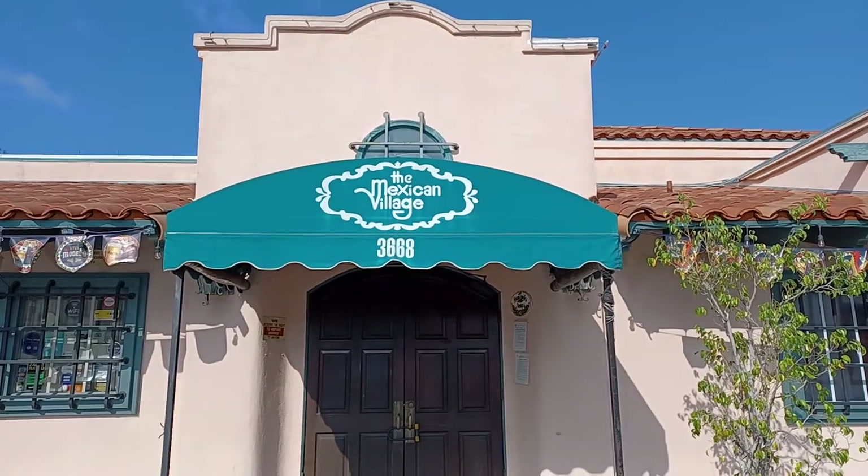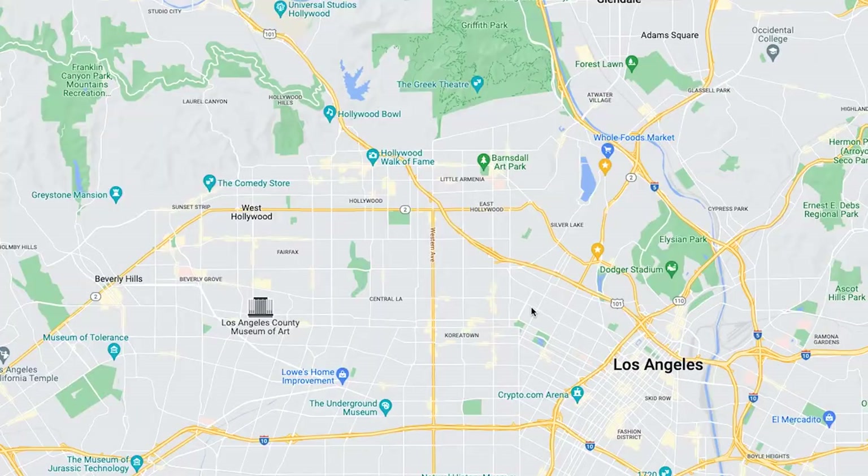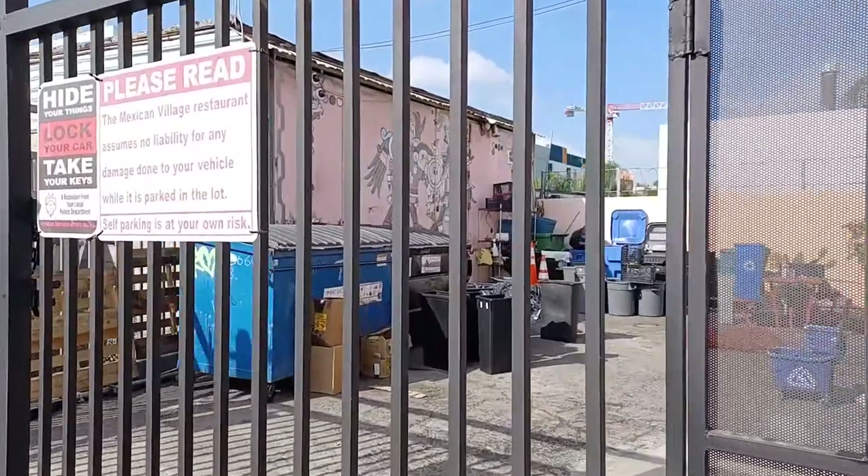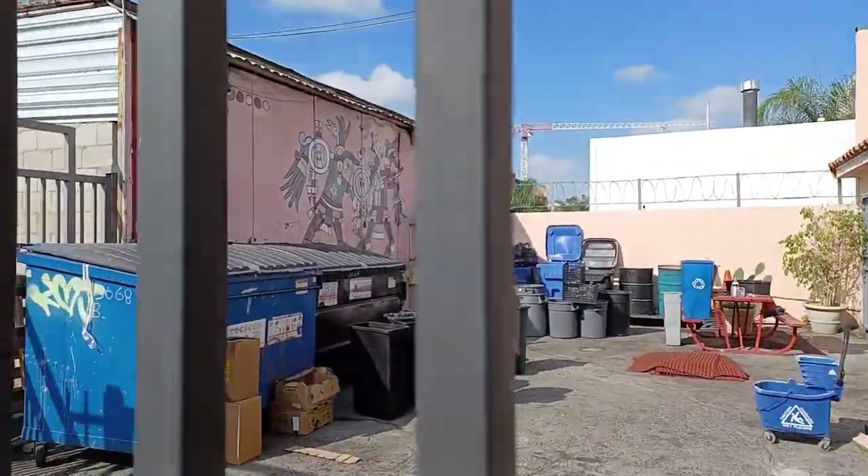So a while back, I came here to a place called Mexican Village, which is at the intersection of Beverly and like First and Temple and Virgil. It's a big intersection. But in their parking lot behind me here, there used to be this big mural. It was like a Mixtec Zapotec Codex painting. And when I came back to do more about that mural, I found it was gone. As you can see, it's a fence now. The only part that remains is in there where there's some dumpsters and a little bit of it remaining.